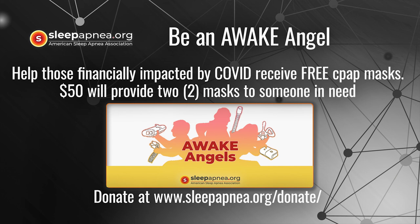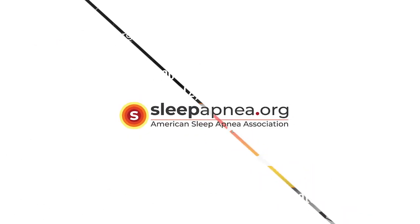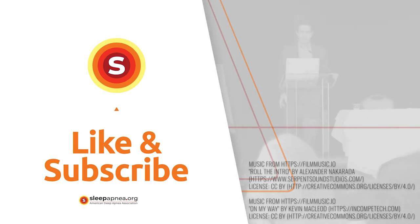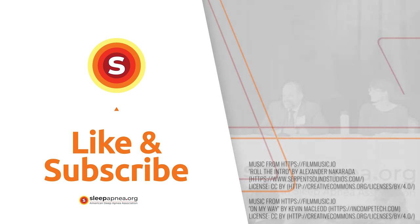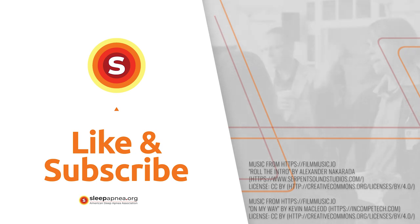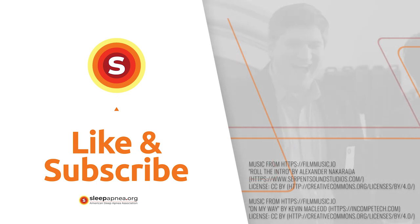Thank you for joining us today. Be an Awake Angel — you can help those financially impacted by COVID-19. Just $50 can provide two CPAP masks to someone in need. Please visit sleepapnea.org/donate for details. The ASAA is a patient-focused organization — please like and subscribe to our YouTube page and join us on Facebook, Twitter, Instagram, or sleepapnea.org to join the conversation. It's all free.